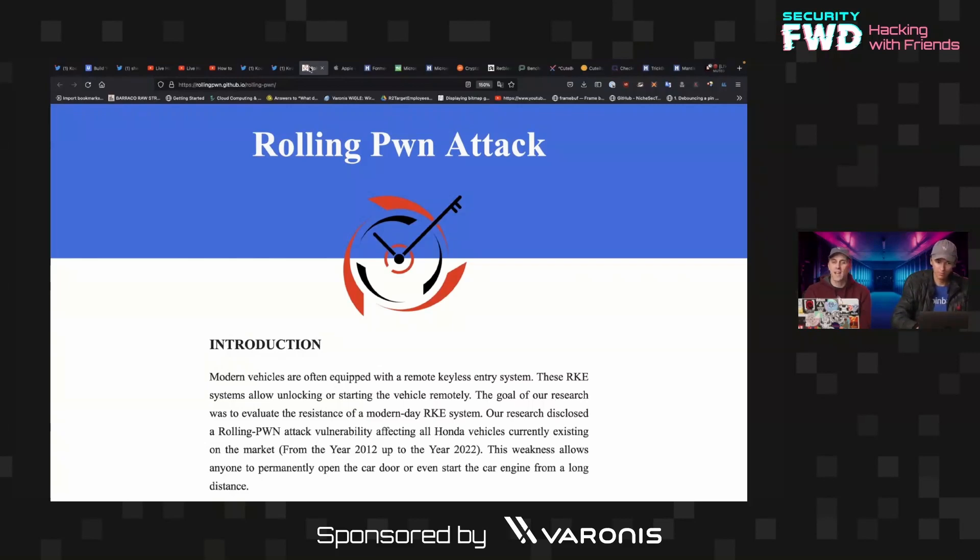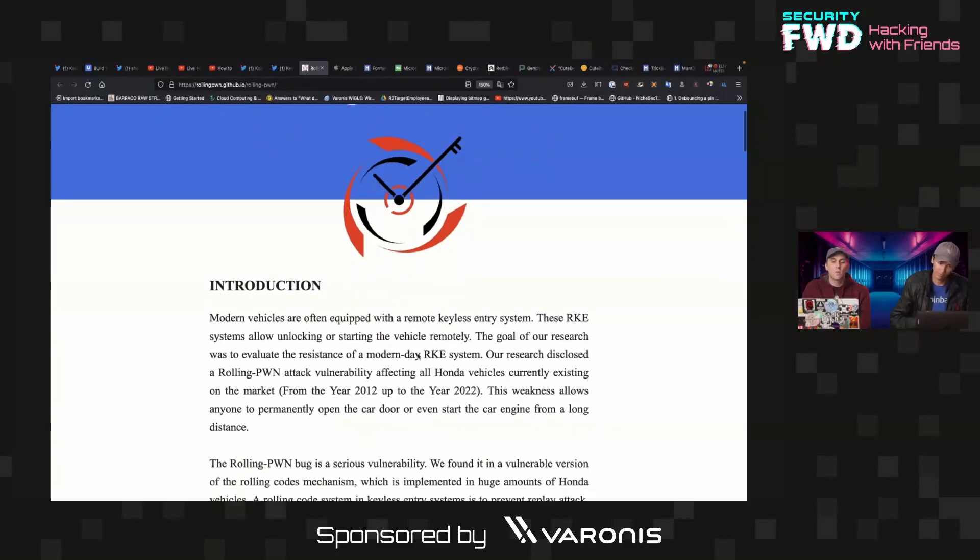This is the rolling pwn attack, which targets modern vehicles equipped with a remote keyless entry system that uses a rolling code.